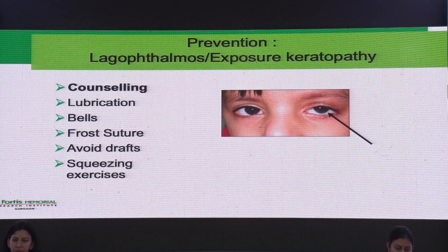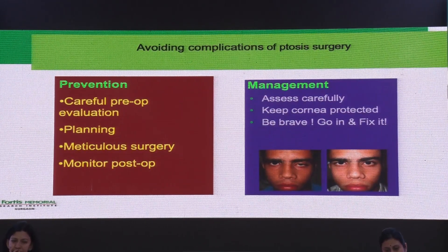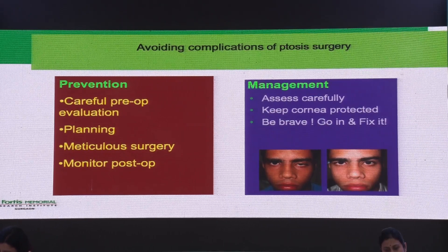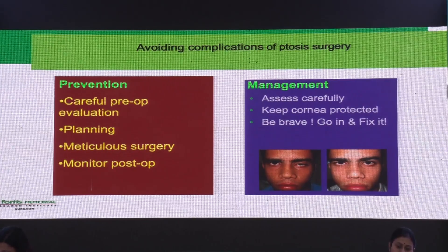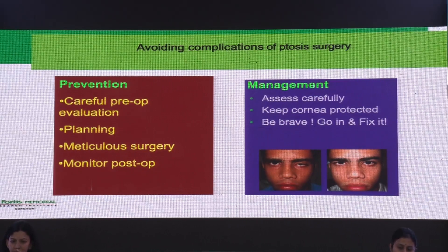Prevention of lagophthalmos and exposure is the most important concern. Patients need to be counselled about the need for frequent lubricants and avoiding drafts. You must check Bell's phenomenon — the frost suture can be kept longer if Bell's is not good or if it goes into an inverse Bell's. Squeezing exercises and lubricants must be explained to the patient. Exposure keratitis is completely unacceptable. To summarise: avoiding complications of ptosis surgery requires careful preoperative evaluation and planning — 50% of the surgery should be planned in your head before you enter the OR. Meticulous surgery and postoperative monitoring are most important. If complications do occur, assess, keep the cornea protected, and don't hesitate to go back in and correct it. Thank you.